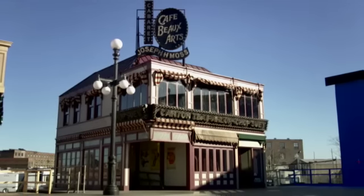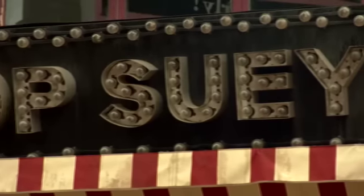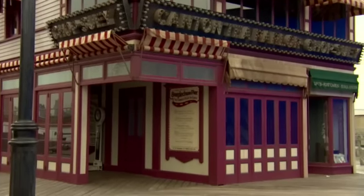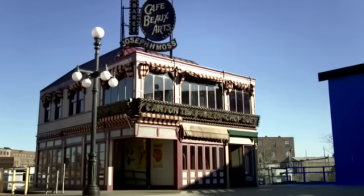The Chop Suey building has no significance in the script. When we were putting the boardwalk together, we saw photographs of the building, and for some reason it just captivated us. It looks completely different lit at night than it does in the daytime, and it was just something we had to have.